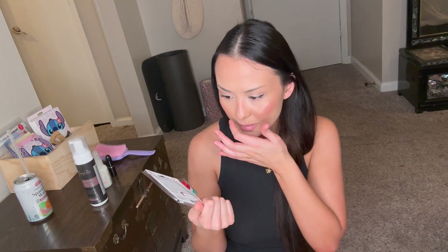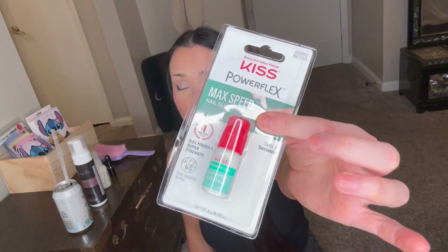I also got Kiss Maximum Speed nail glue for my press-on nails. There are a lot of different options — a pink one, a vitamin one — but I was intrigued by this one because it says max speed. One of the reasons I don't like doing my own nails is I hate waiting for nail polish to dry. I'm really impatient with things drying, so I wanted this one specifically because it's maximum speed. Hope it works!